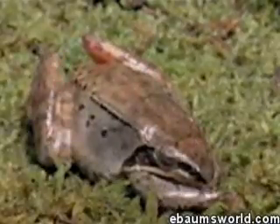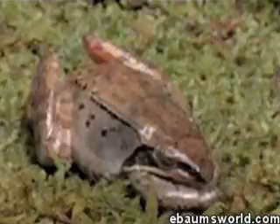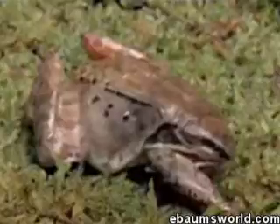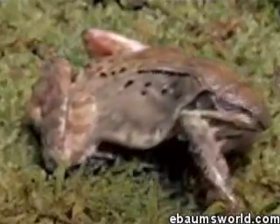And that first heartbeat leads to another, and then another, and then within a day — in the case of this little frog, it took about ten hours — the animal literally comes back to life.